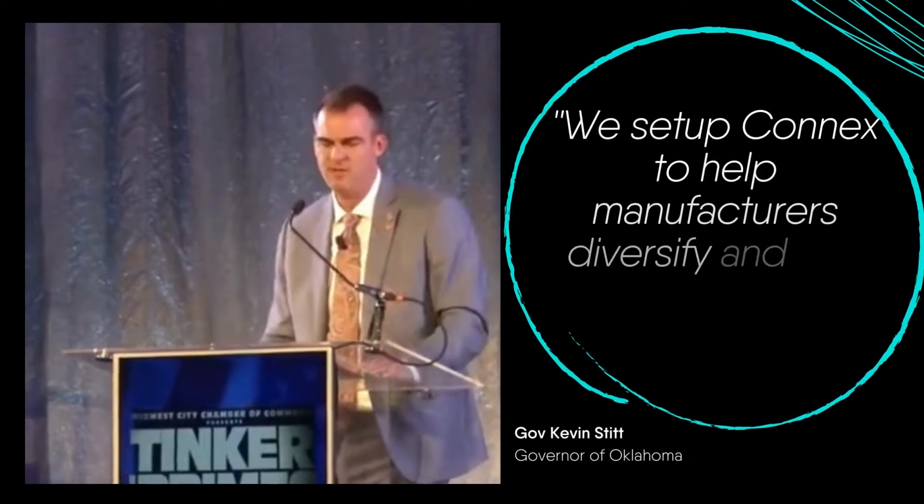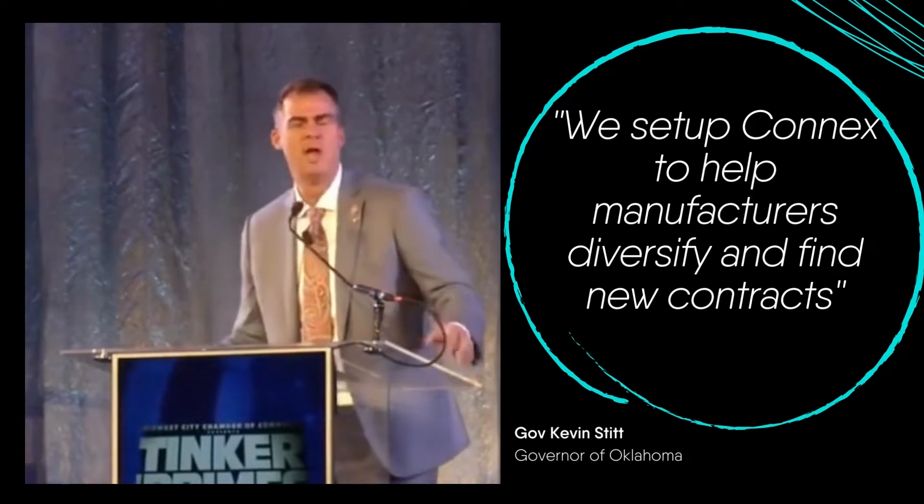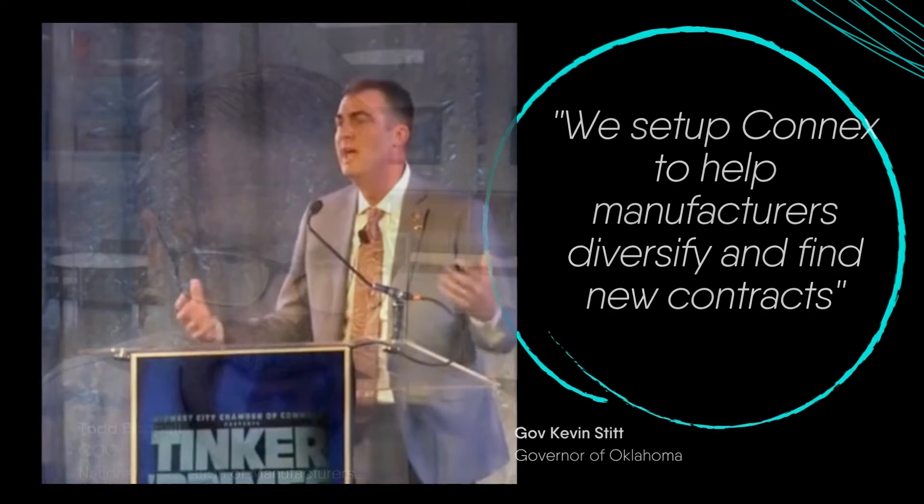We want to make sure we help diversify these companies, so we set up a website-type program called Connex. If you're not on that and you're a manufacturer in Oklahoma, we encourage you to engage.